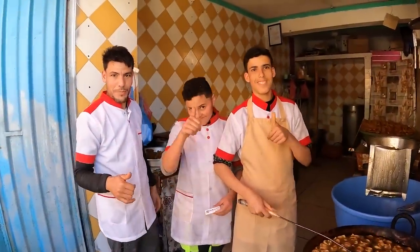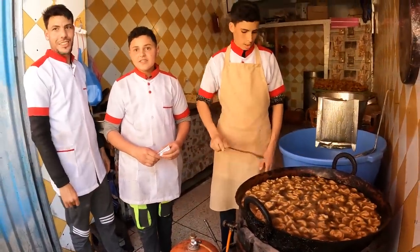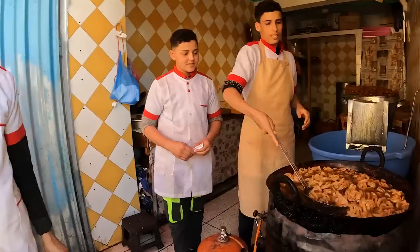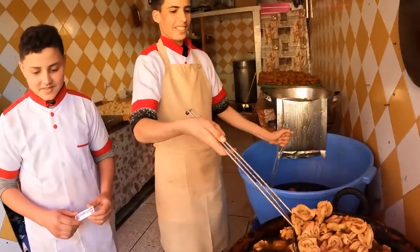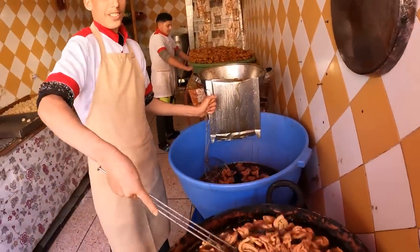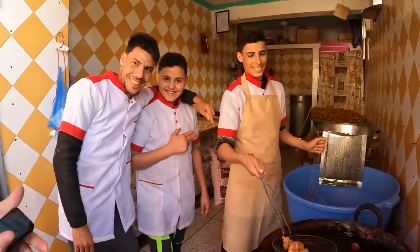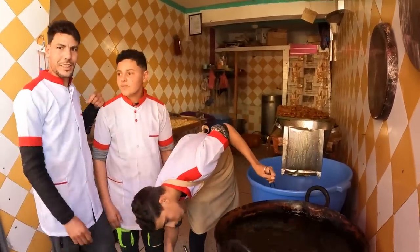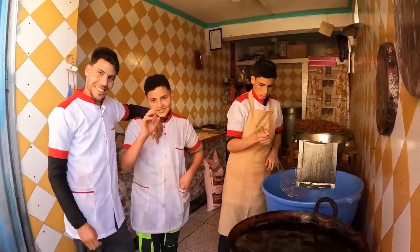One of the shopkeepers is showing us the pastry being made — dipped in syrup. He says it's called Chebakia. So it's Chebakia — and the brand name is Kringos? We need to work on our pronunciation. These guys are super friendly, showing us their shop. It's our first time in Tisnit and we're already wondering why we didn't stop here on our way down.